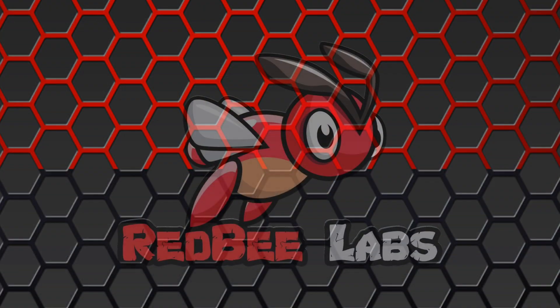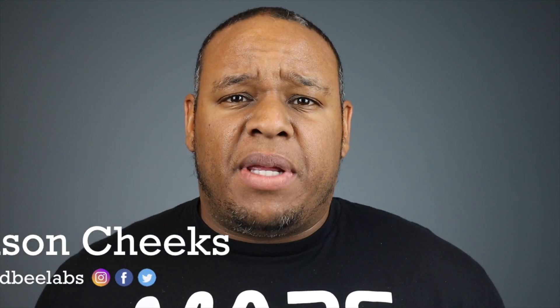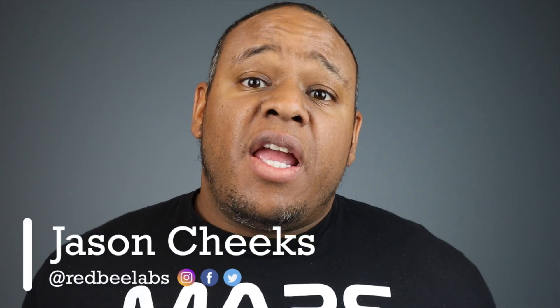Apple just released iOS and iPadOS 13.2. Let's talk about it. What's up everyone, it's Jason here with Red Bee Labs and welcome to the channel. If you're new to the channel, we provide in-depth reviews and unboxings for all tech.